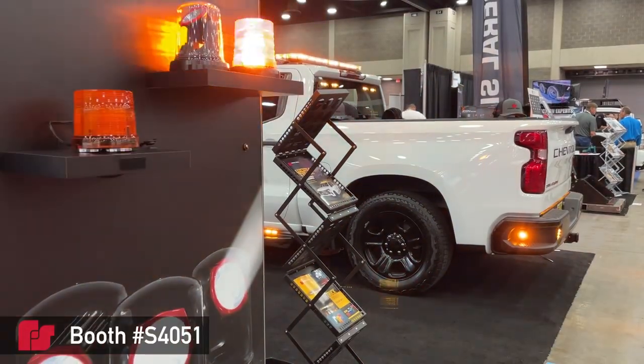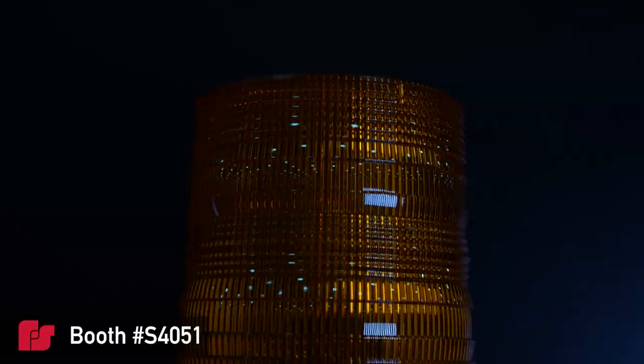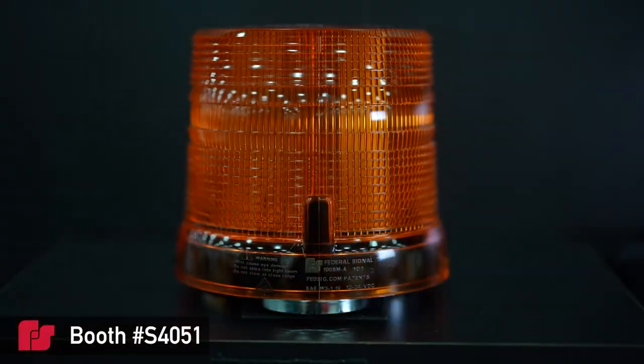It's day three at the 2023 Utility Expo. Be sure to stop by the Federal Signal booth to check out our Spire Beacon. The Spire Beacon is durable, robust, and packed with diverse capabilities, providing 360 degrees of warning light through its unique patented optical designs.